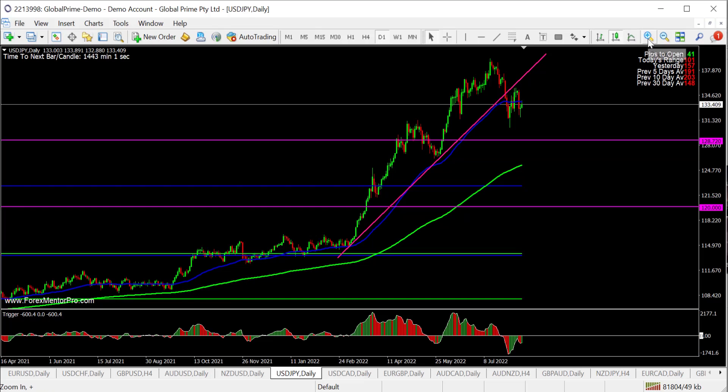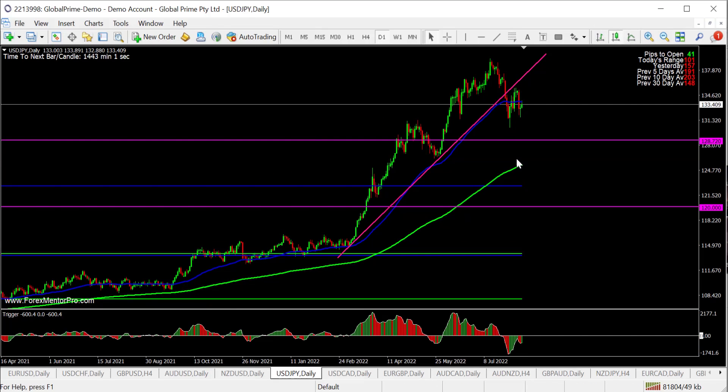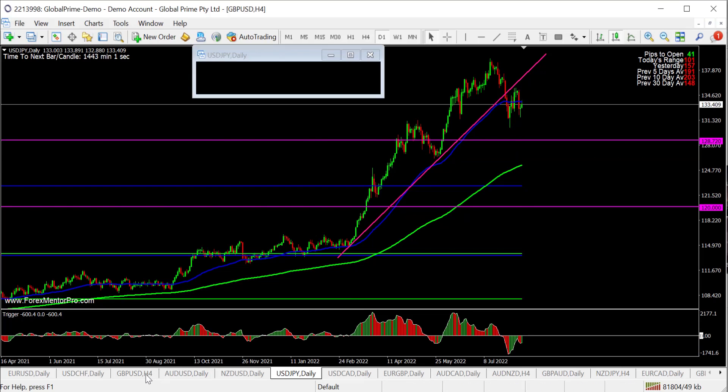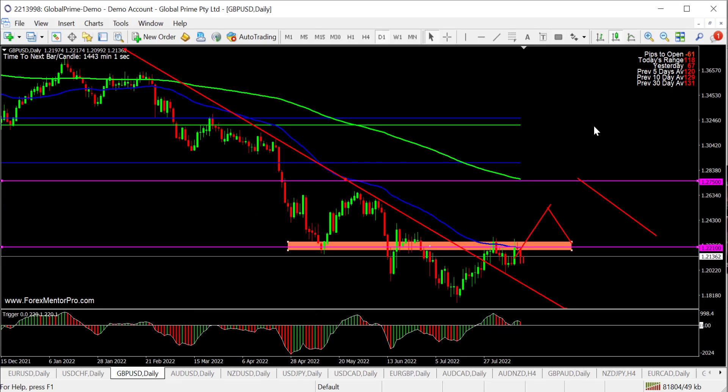USD/Yen — interesting to short from where it is now. You've got the 55 EMA and a breakout of a channel — break, pullback, just like we saw on the Pound. If I flick back to the daily, you can see a similar kind of setup.